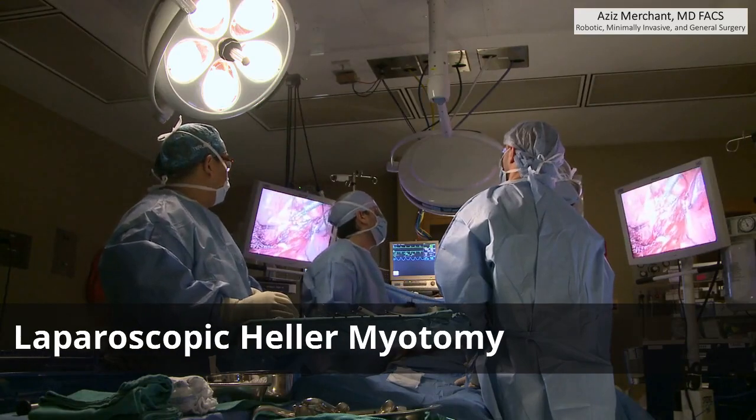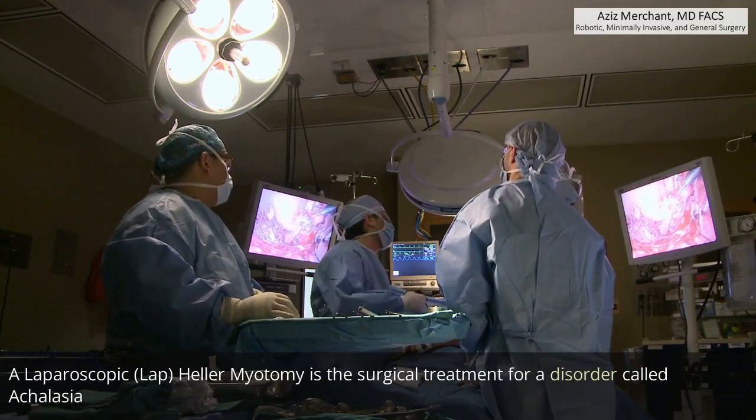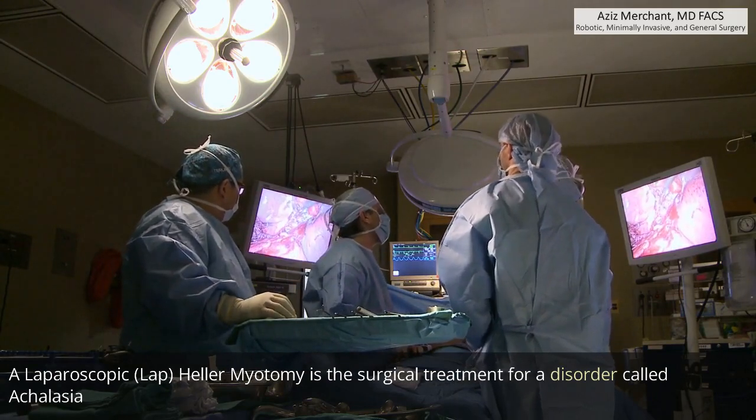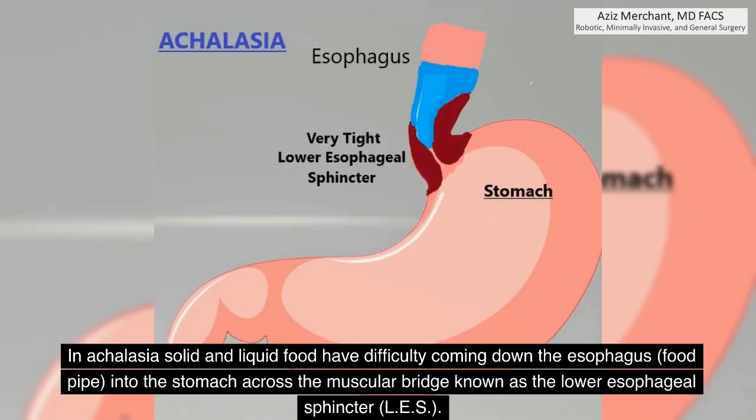A laparoscopic Heller myotomy is the surgical treatment for a disorder called achalasia. In achalasia, solid and liquid food have difficulty coming down the esophagus — the food pipe — into the stomach across the muscular bridge known as the lower esophageal sphincter, or LES.